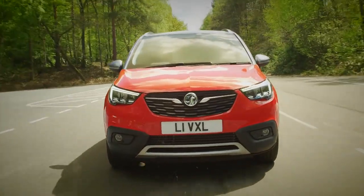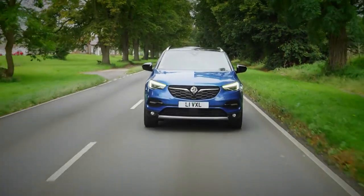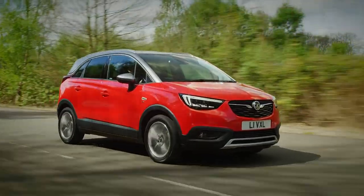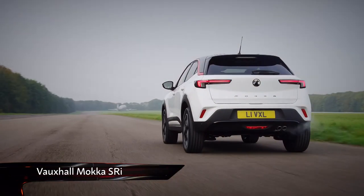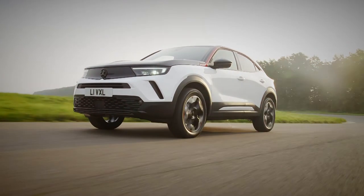Until now, Vauxhall's line-up of SUVs has left us feeling a little cold. The Grandland and Crossland X are fine cars, but they lack the flair and head-turning abilities of some of their rivals. Now, though, the brand is shaking its dowdy image with this — the all-new Mokka.